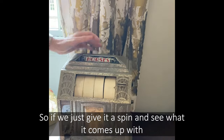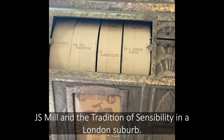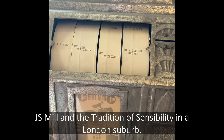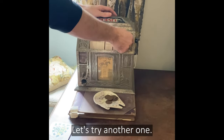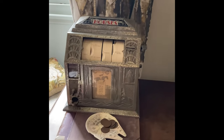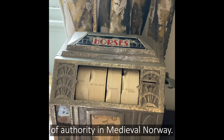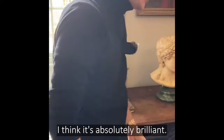So if we just give it a spin and see what it comes up with. Here we are: J.S. Mellon, 'The Tradition of Sensibility in a London Suburb.' Let's try another one. And here we have: Goethe and 'The Images of Authority in Medieval Norway.' I think it's absolutely brilliant.